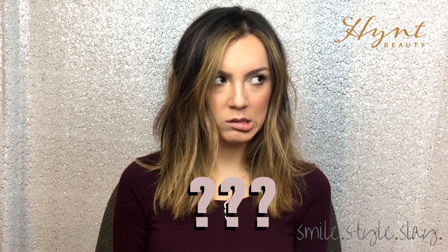Methylisothiazolinone. Also, here's a secret: if you can't pronounce it, most likely it's not good for you and you should probably do more research.